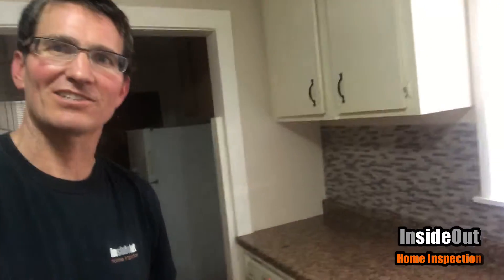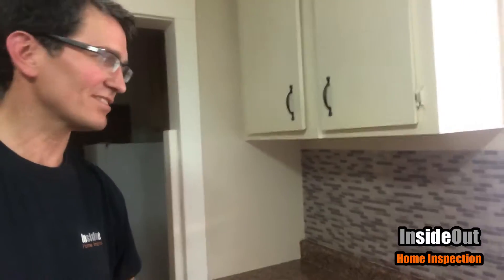Here I am at a flipped house, and this one takes the cake as far as top things I have seen. Looking at the backsplash, it looks like pretty cool tile, right? Let me get a closer look.